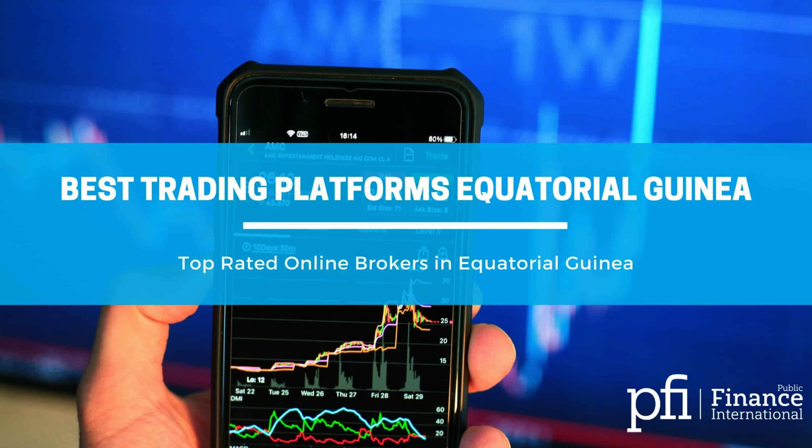Trading Secrets Unlocked: Master the Art of Options.